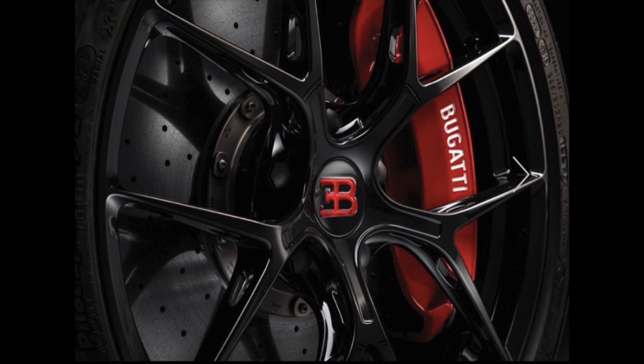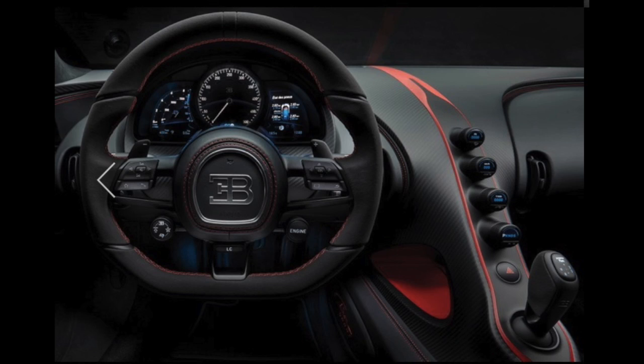The Chiron Sport's bold exterior encapsulates a firmer chassis setting, an all-new dynamic torque vectoring function, and a sport-focused suspension setup. Expressive design features lend the interior and exterior a compelling sporting look.